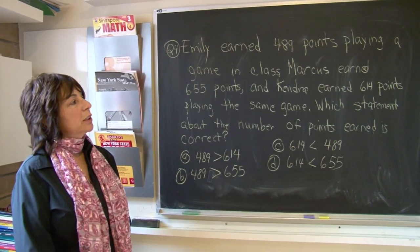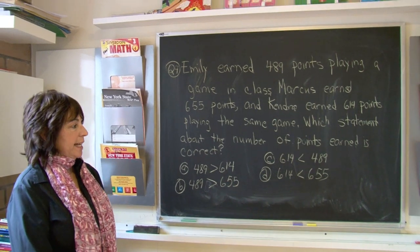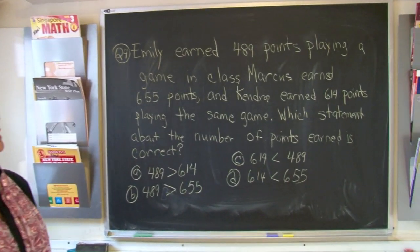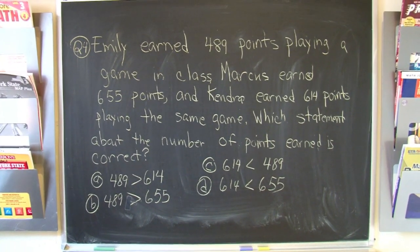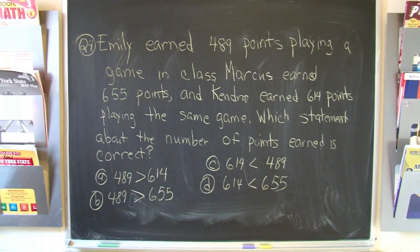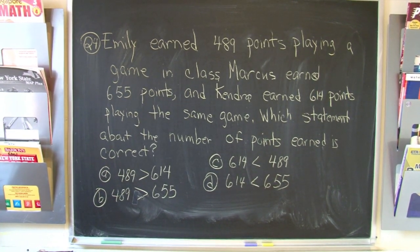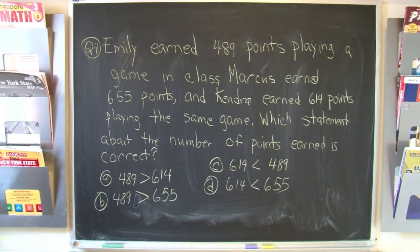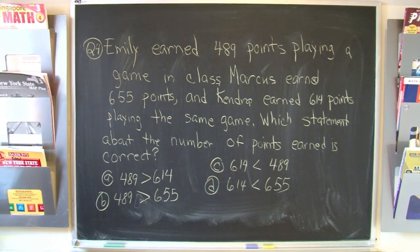Boys and girls, today we're going to look at another question which deals with greater than and less than. So let's first look at the question. Emily earned 489 points playing a game in class. Marcus earned 655 points, and Kendra earned 614 points playing the same game. Which statement about the number of points earned is correct?